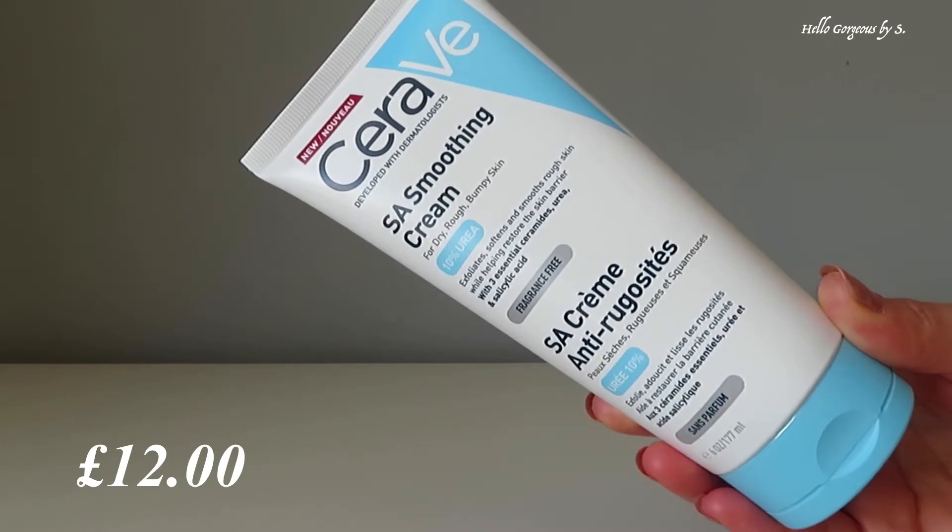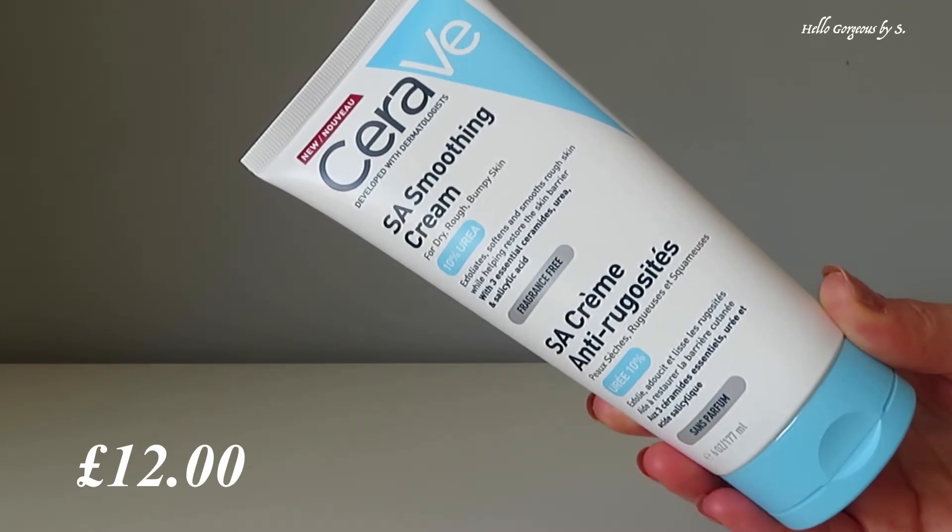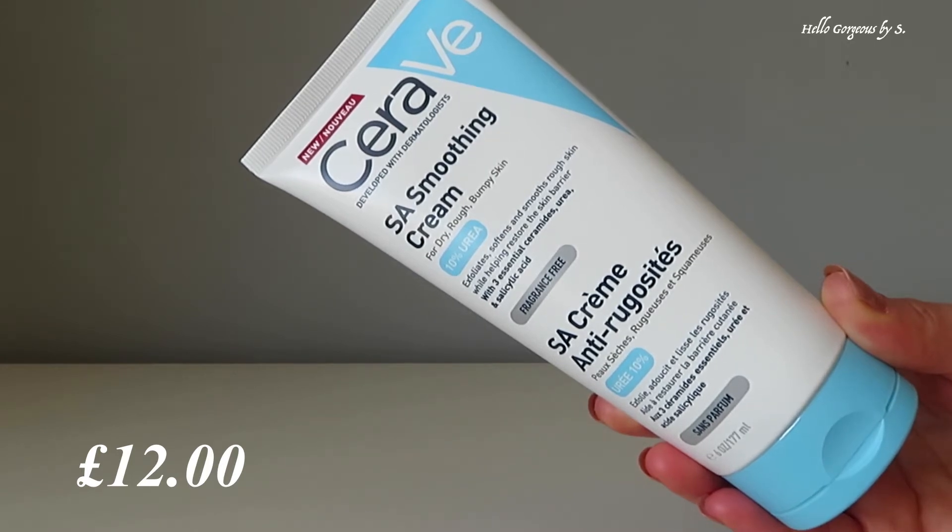The formula is thick and rich but at the same time absorbs very quickly into the skin. It doesn't feel heavy or greasy — just perfect. What I don't like about this cream is the smell; it doesn't smell very nice.